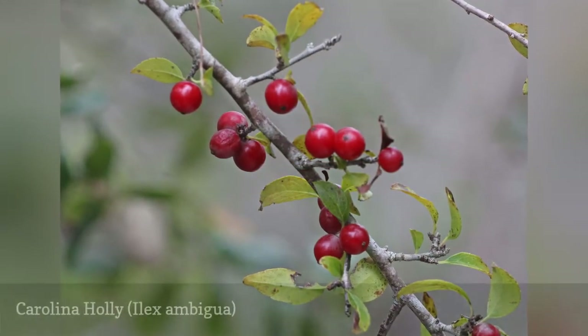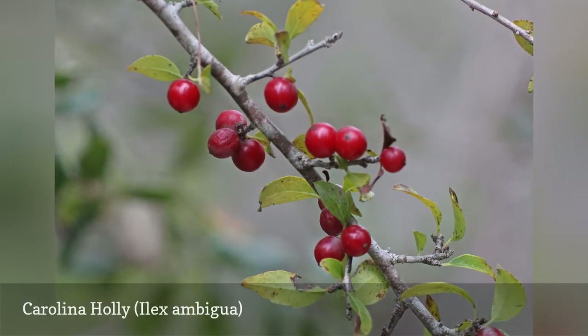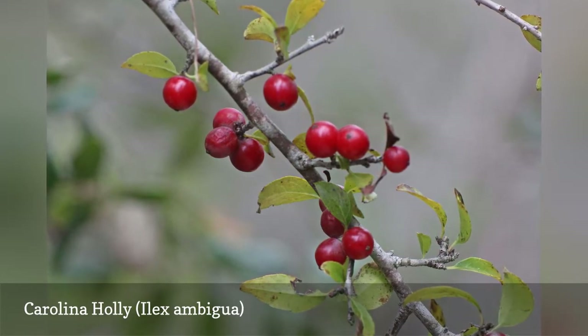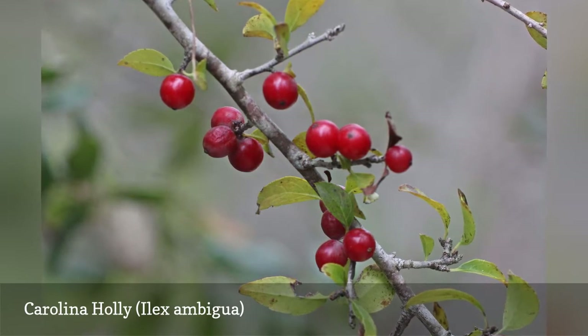Carolina holly is one of the deciduous species of holly. It can grow well in sandy soils, leading to another of the plant's common names: sand holly. Bright red fruits are produced in the fall, though they tend to fall off easily, which makes them less visually interesting in the winter.